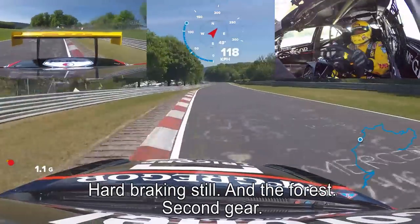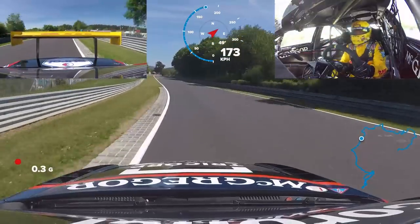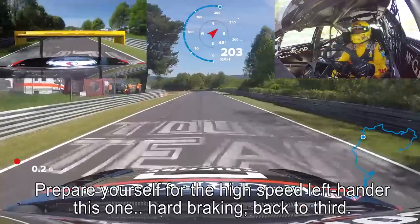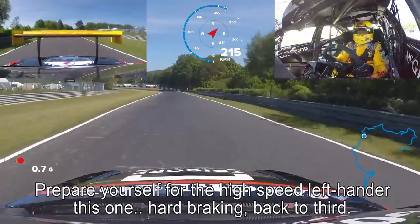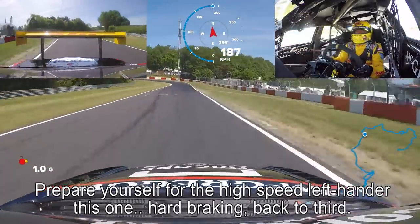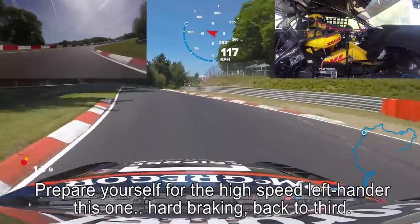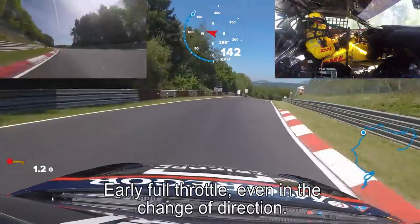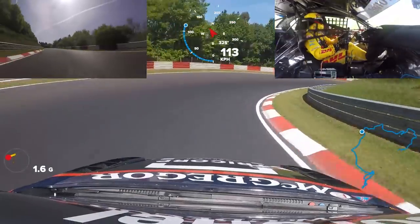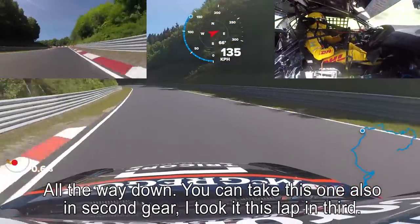Second gear. Prepare yourself for the high-speed left-hander. Hard braking, back to third. Early full throttle even in the change of direction. All the way down. You can take this one in second gear — I took it this lap in third.